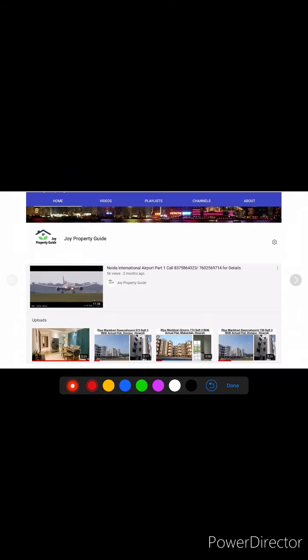If you need any details like price list, brochure, cost sheet, or comparative analysis, just give us a call at this number or drop a WhatsApp — we'll send you all the details within 30 minutes. You may subscribe to Joy Property Guide to get regular construction updates and property news on a day-to-day basis. Thank you.